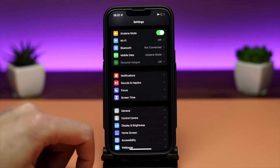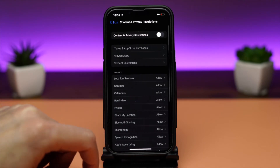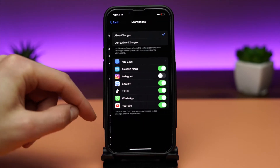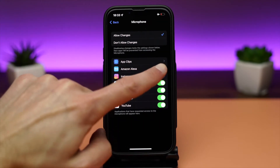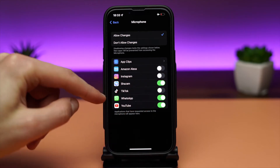You can block inappropriate content on your iPhone and also restrict some services like Share Location. To do that, go to Settings, Screen Time, and enable Content and Privacy Restrictions. At Privacy, you can select which apps can have access to your location, photos, microphone, and so on. I feel like Apple focuses a lot on privacy, which is a good thing.